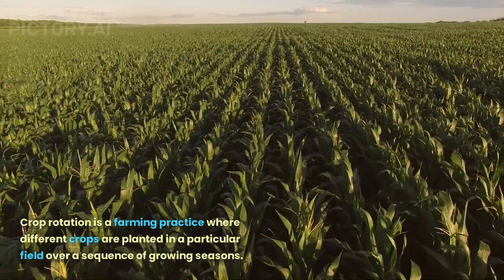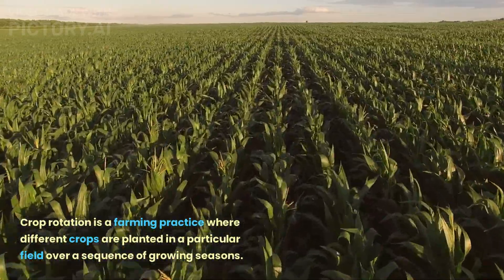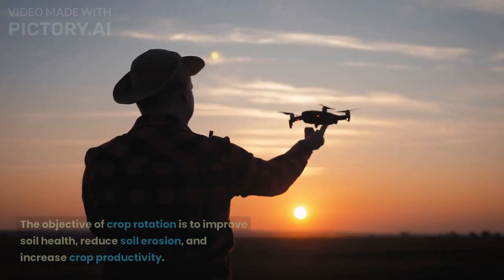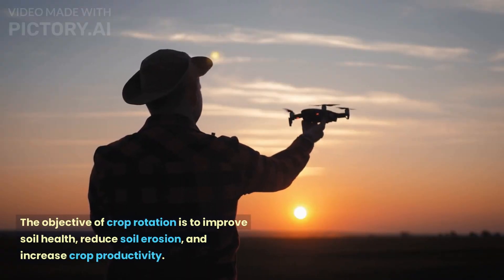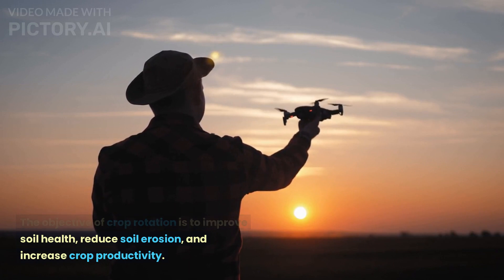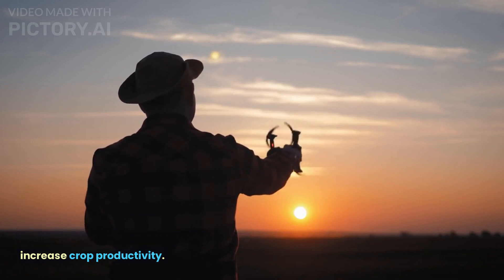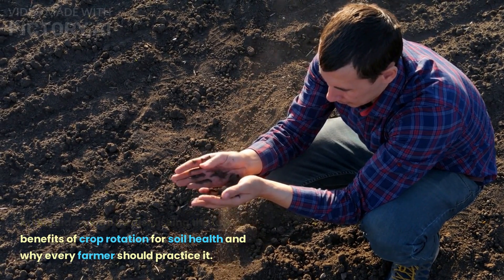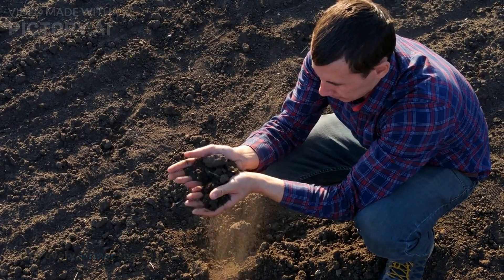Crop rotation is a farming practice where different crops are planted in a particular field over a sequence of growing seasons. The objective of crop rotation is to improve soil health, reduce soil erosion, and increase crop productivity. In this video, we'll be discussing the top benefits of crop rotation for soil health and why every farmer should practice it.